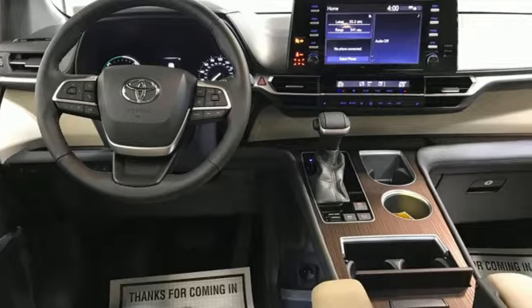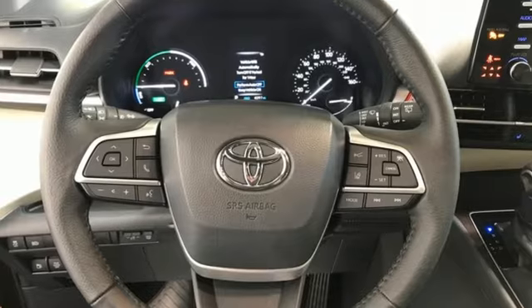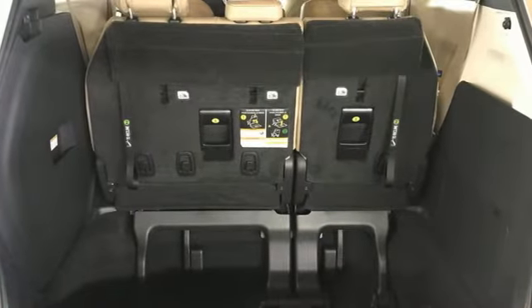Wi-Fi hotspot, multi-zone climate control, streaming audio, auto-dimming rear-view mirror, external memory control, doors and push-button start proximity key.